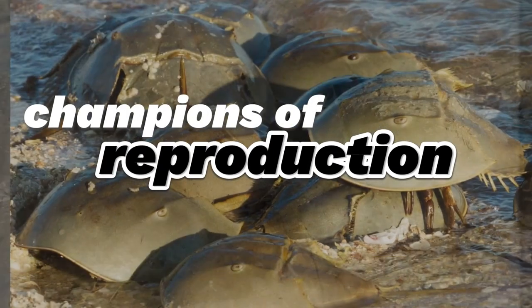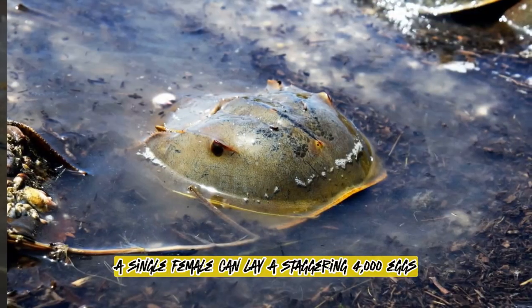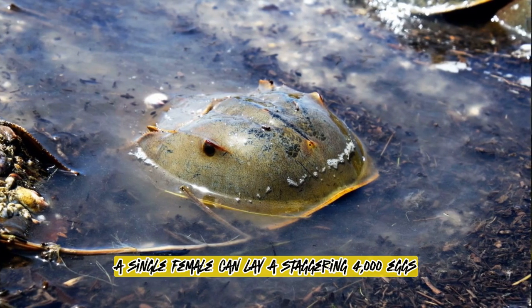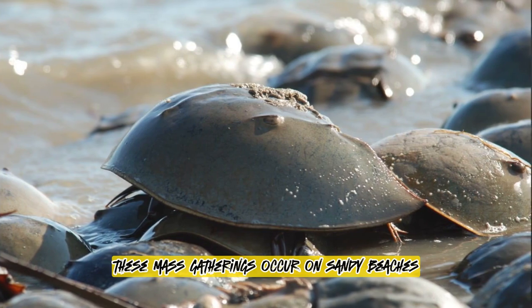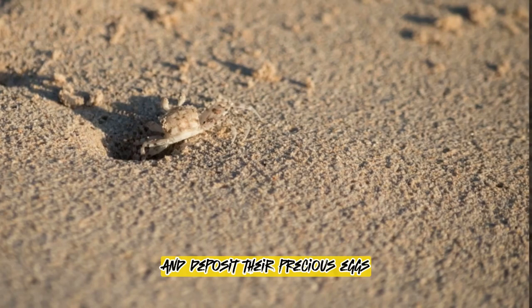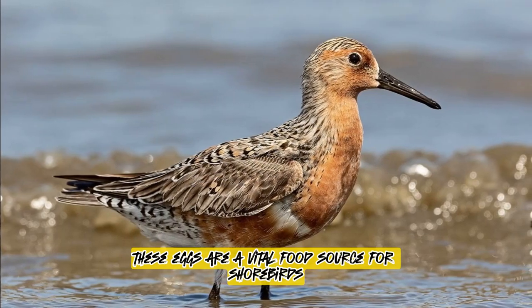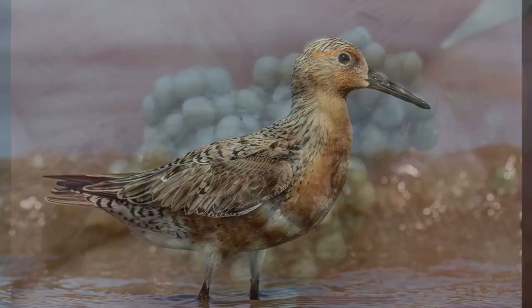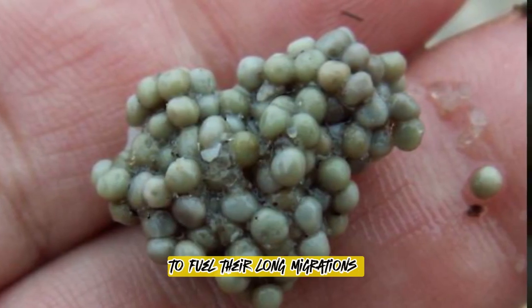Champions of reproduction — horseshoe crabs are prolific reproducers. A single female can lay a staggering 4,000 eggs during their annual spawning rituals. These mass gatherings occur on sandy beaches, where females dig shallow nests and deposit their precious eggs, while males fertilise them. These eggs are a vital food source for shorebirds like the Red Knot, who rely on the abundance of horseshoe crab eggs to fuel their long migrations.